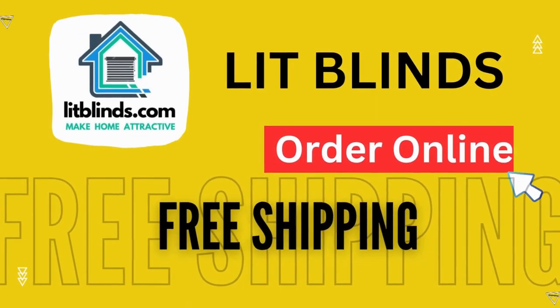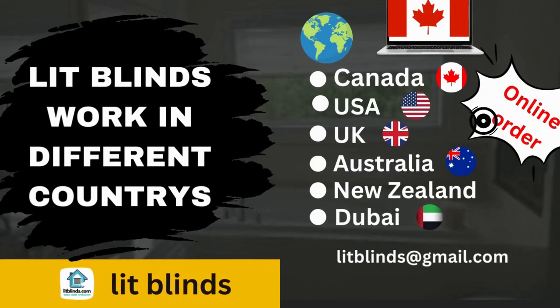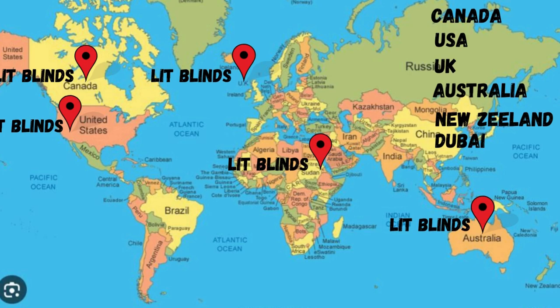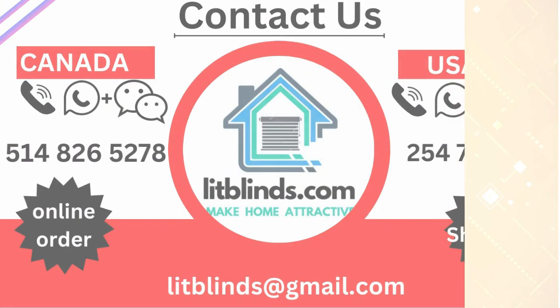Order online with shipping to different countries: Canada, USA, UK, Australia, New Zealand, and Dubai. Lit Blinds provides free shipping and 50% off in each country. Order quickly to save. Contact us: USA 514-826-5278, Canada 254-708-6262, email litblinds@gmail.com.